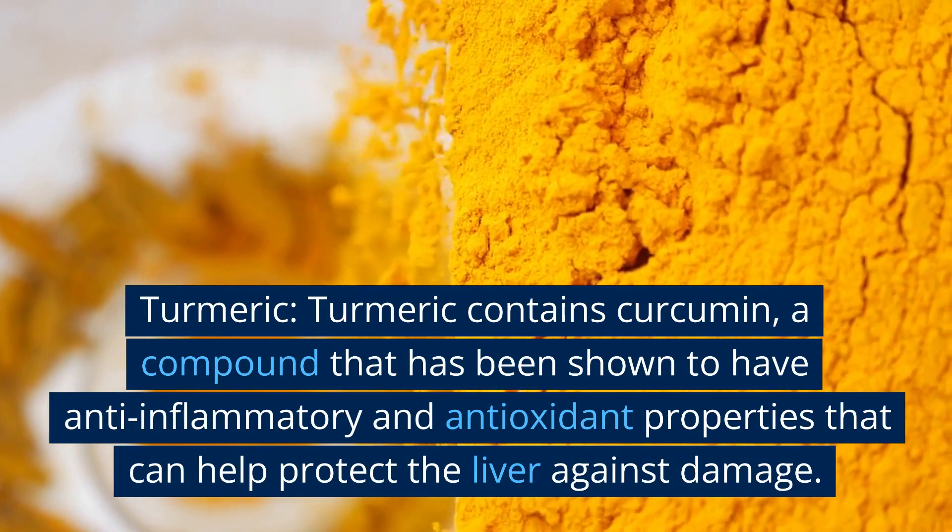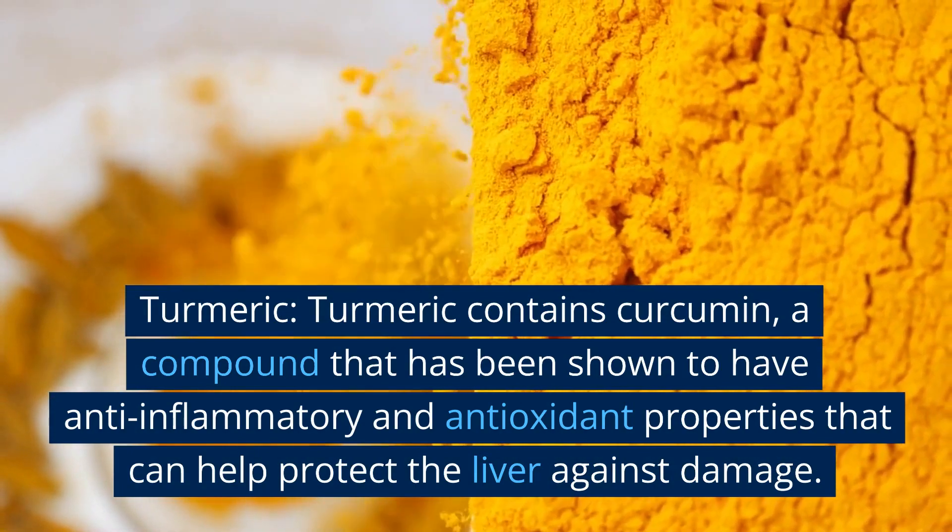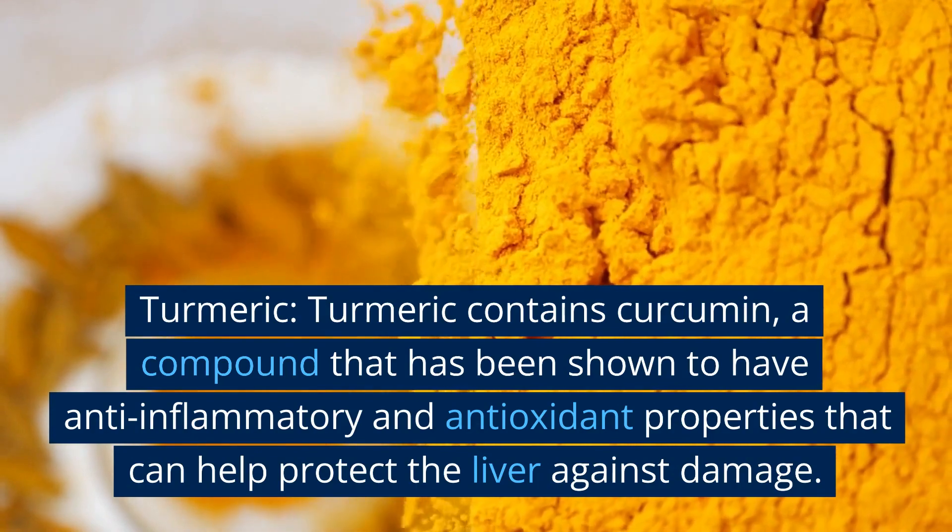Turmeric. Turmeric contains curcumin, a compound that has been shown to have anti-inflammatory and antioxidant properties that can help protect the liver against damage.